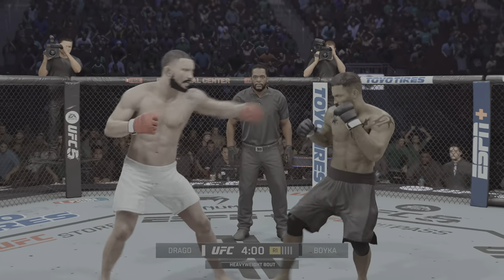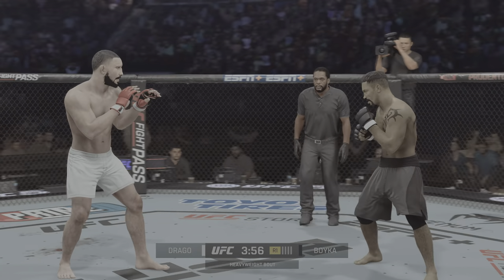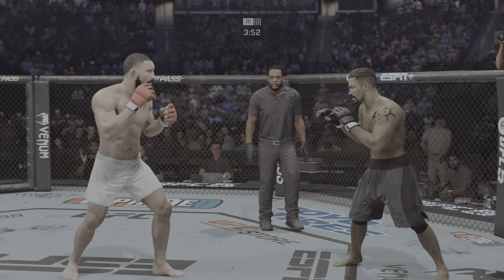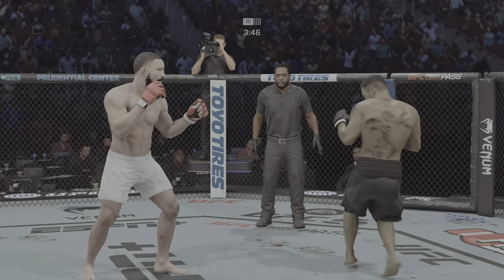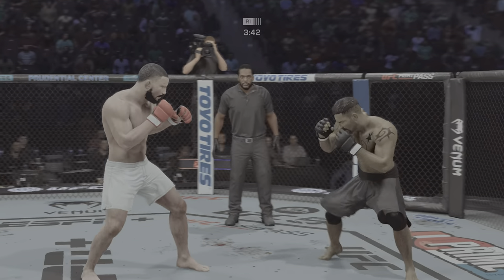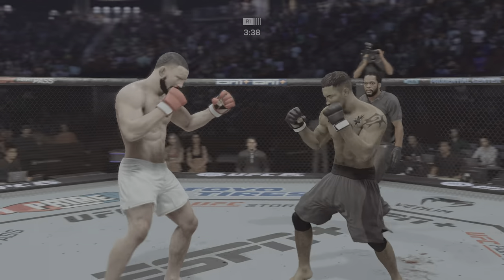What a fun fight. Hate to be the punch counter tonight. Both fighters exchanging in the pocket here. Trying to hammer that lead leg. Nice one there. Went for the inside leg kick.